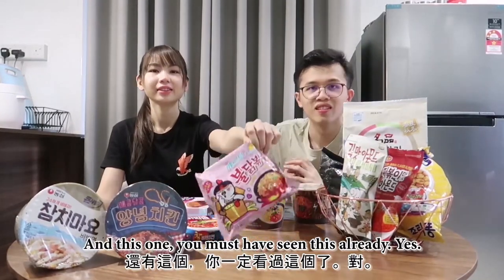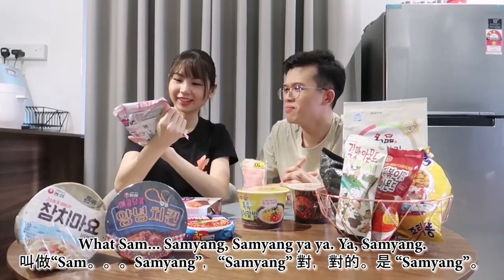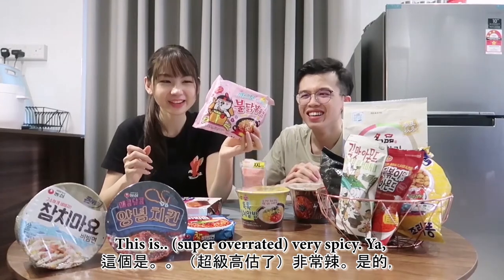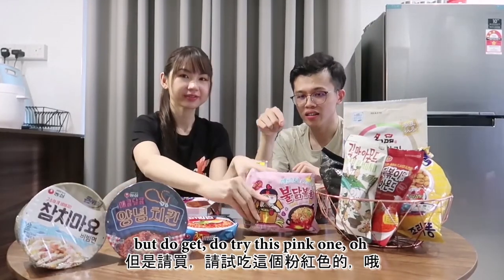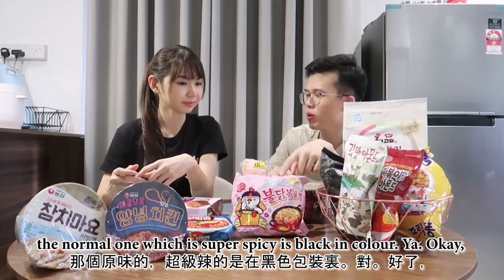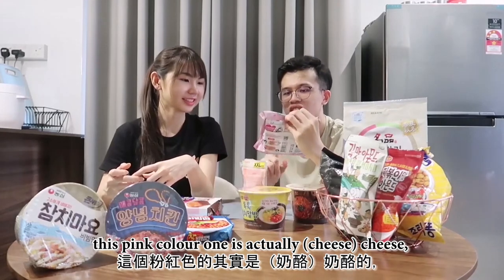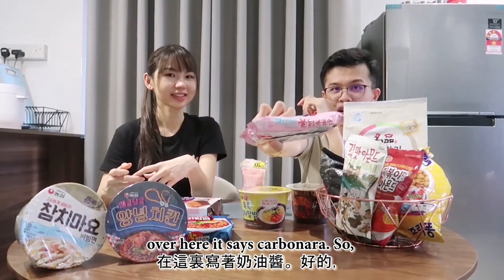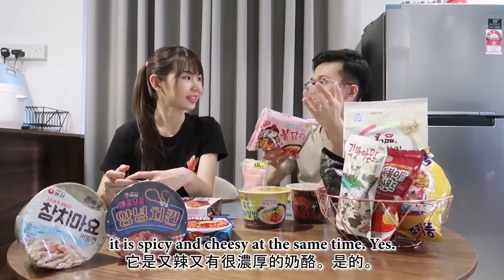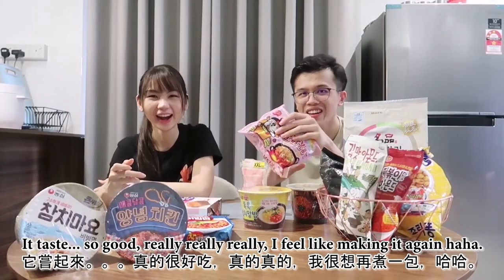And this one — you must have seen this already. What's Samyang? Yeah, Samyang. This is super overrated and very spicy. But do try this pink one out. The normal one which is super spicy is black in colour. This pink colour one is actually cheese — it says carbonara on it, so it is spicy and cheesy at the same time. It tastes so good, really, really good.